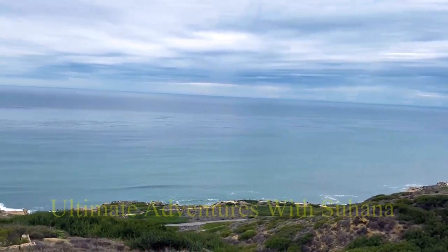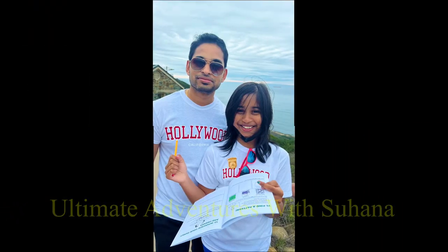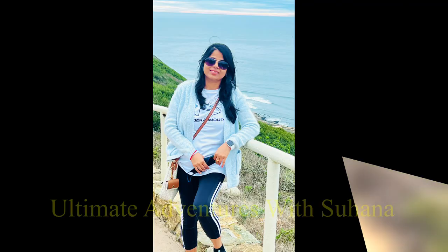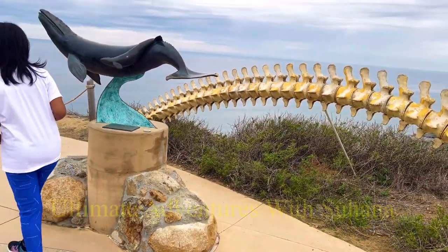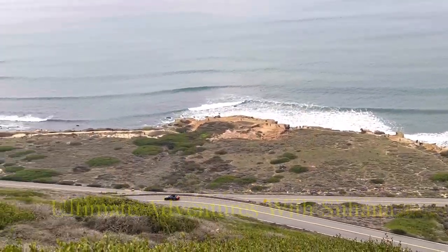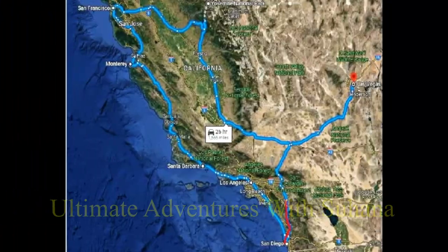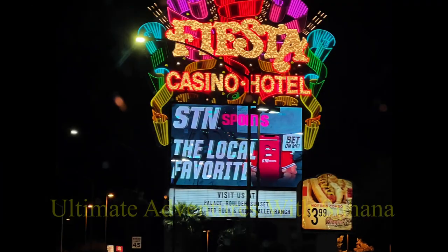We explored San Diego and then returned to Las Vegas. The drive from San Diego to Las Vegas was about five hours and 20 minutes — around 330 miles. We finally completed our road trip from Las Vegas to San Diego, through scenic Highway 1, Hollywood, Los Angeles, and finally the finest city, San Diego. If you want to check out the road trip itinerary, please look at the playlist in the description box. Bye, and see you next time!